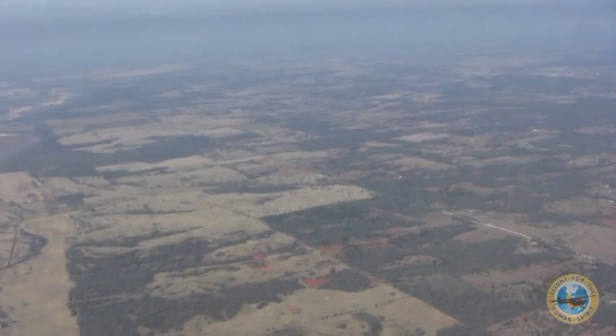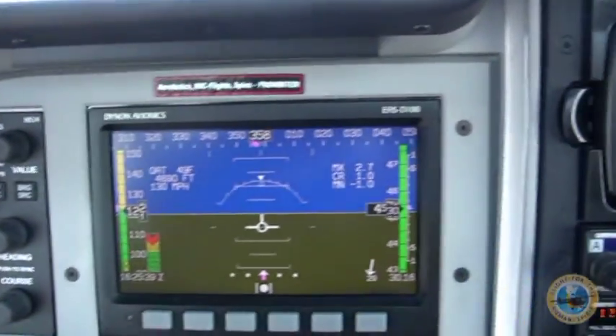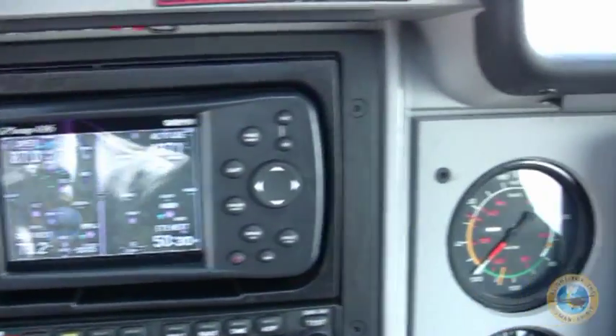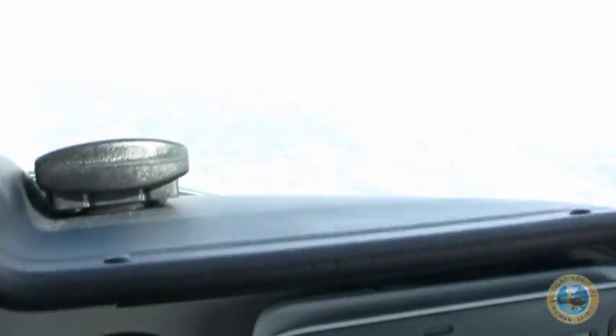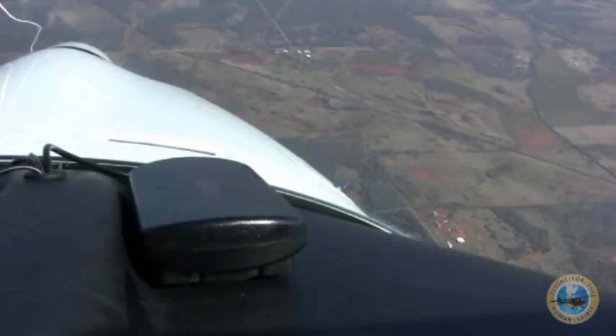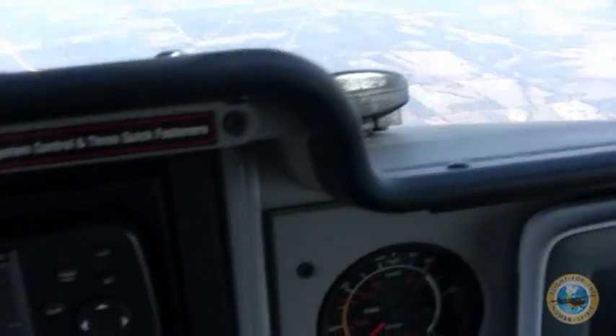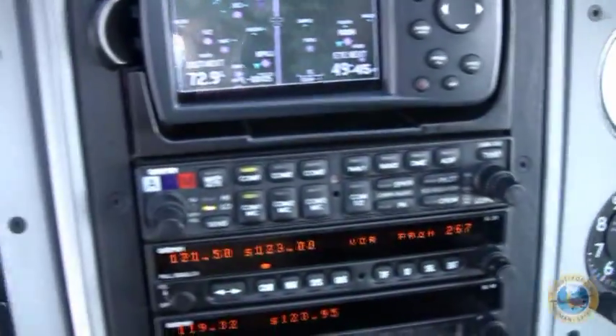One nice piece of equipment in this aircraft, the way it's configured in Hope 1, is a Spider Trax satellite tracking system. It's a little piece of equipment sitting on top of the instrument panel. We've got this right in front of the co-pilot seat, plugged into the auxiliary power jack.